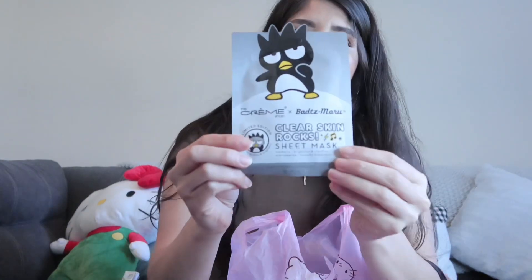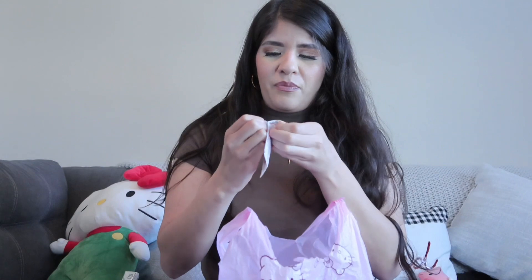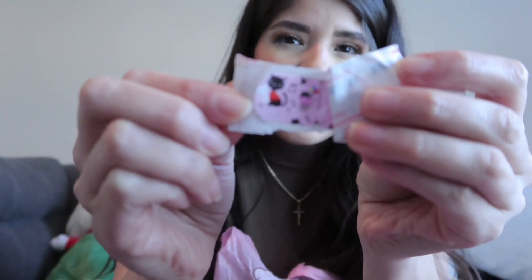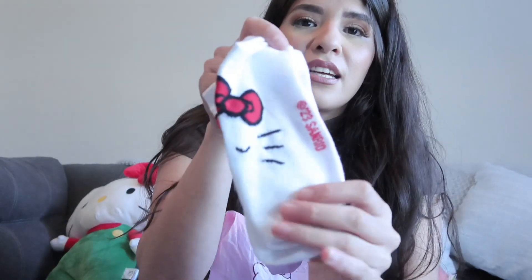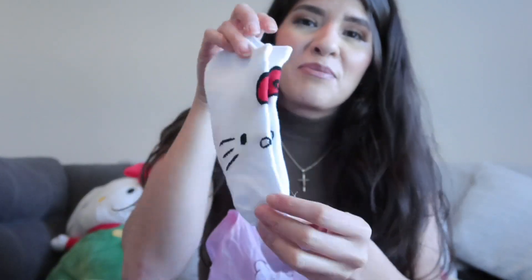The next thing is this Clear Skin Rocks Sheet Mask. I'm definitely going to try that. Then some band-aids — they're not Hello Kitty but they're little kitties. I haven't opened them — let's open them. Yeah, they're just kitties. And then the next thing are these Hello Kitty low socks. They're super cute. I'm so going to wear these.